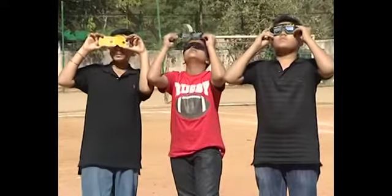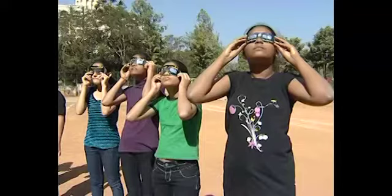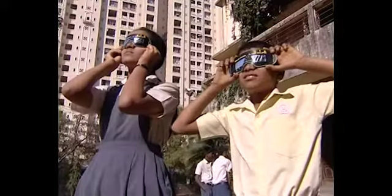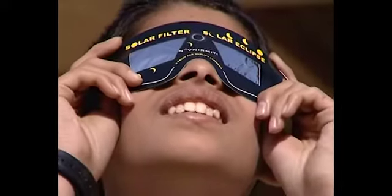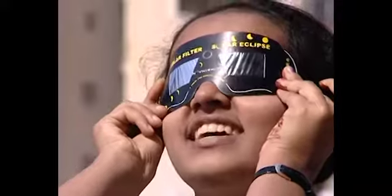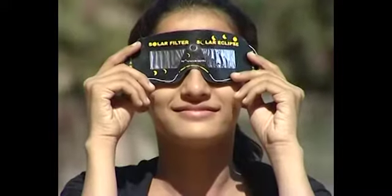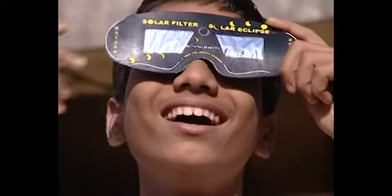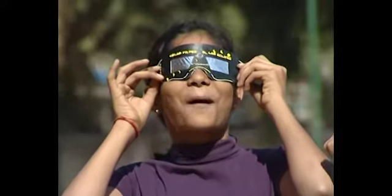The solar filter. The only way to see the sun directly is with solar filters — not x-ray films, not ordinary sunglasses or any random screens that you may believe cut out the harmful radiation. Such specially designed solar filters cut down solar radiation and allow only a tiny fraction through. Such filters can be obtained from standard scientific stores.